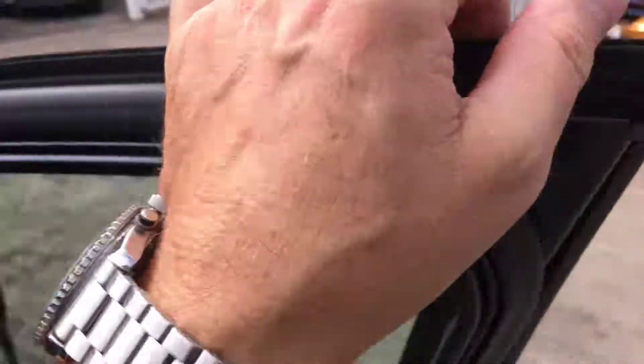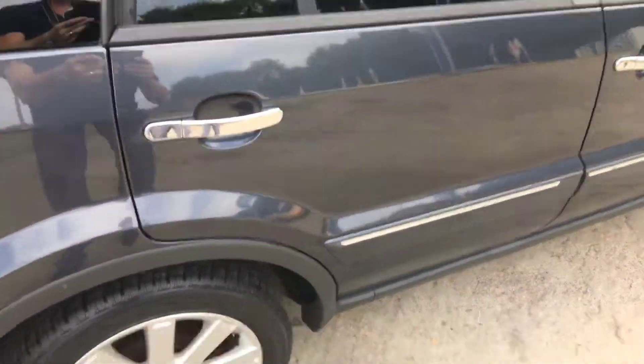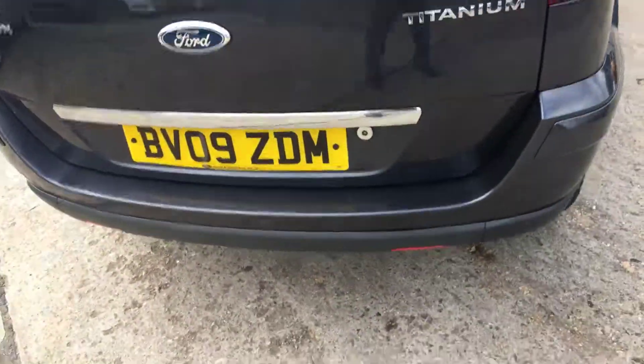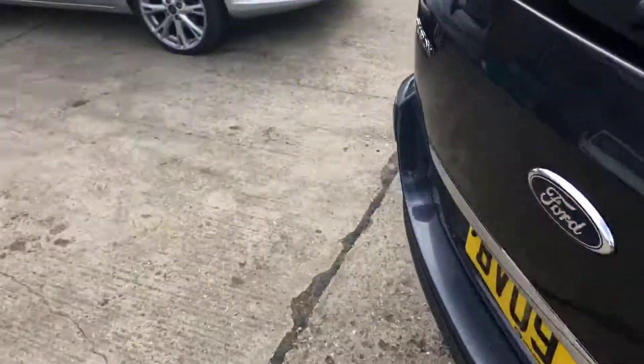Very low mileage Titanium model. Look on the outside — the back seats look like they've never been sat in. Rear head restraints there. Let me show you the back and the boot — there we go. Good-sized car, these.